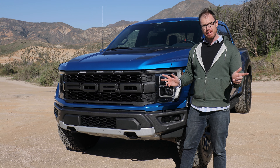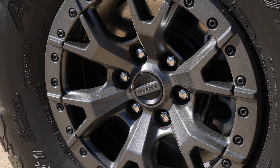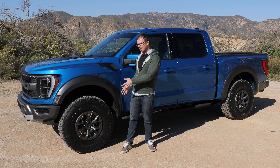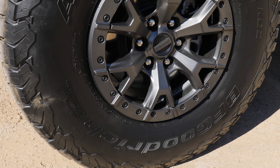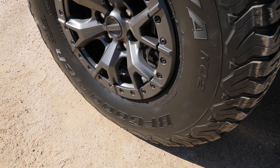There's no way around it — the new Raptor just looks so tough in person, and really right at home on this dusty trail outside of Los Angeles. In particular, I love the Velocity Blue Metallic paint, which pops so nicely against all this graphite gray trim you'll find on the Raptor. We have a Raptor-specific bumper up front and a really aggressive grille with a Ford script in the middle.